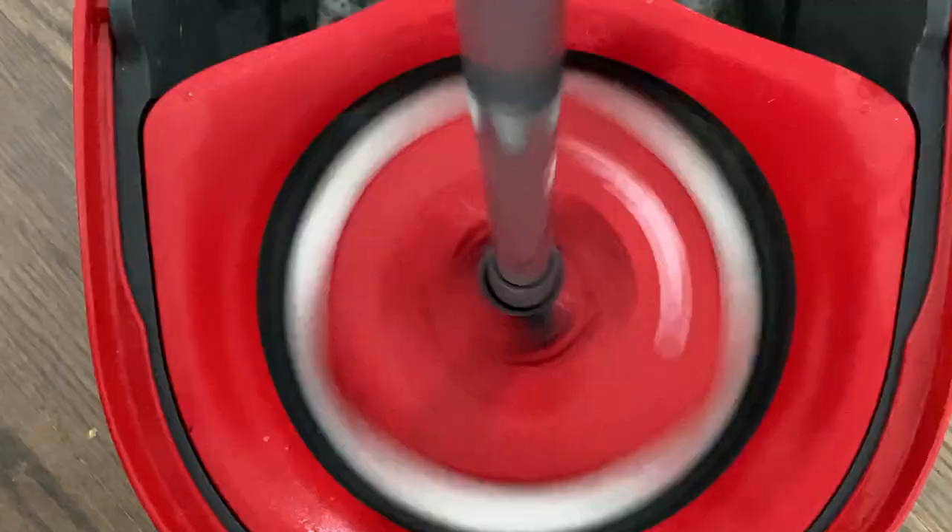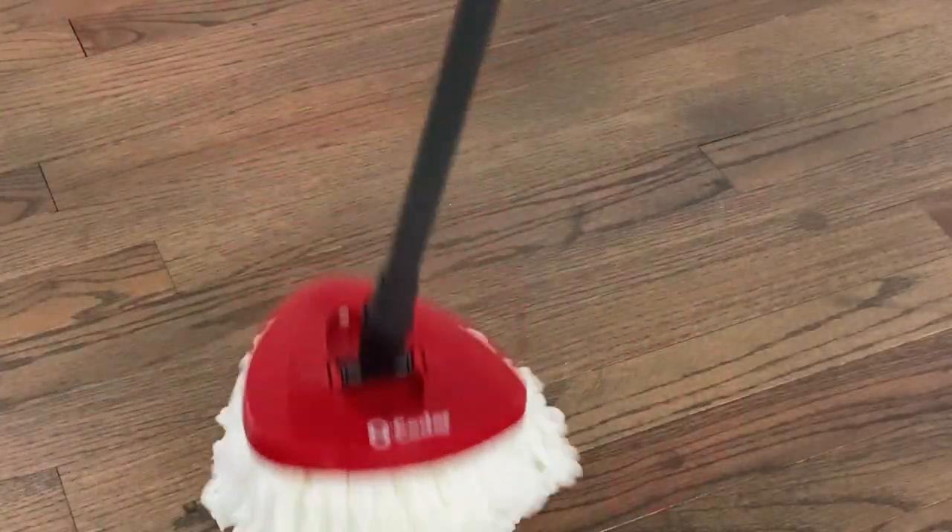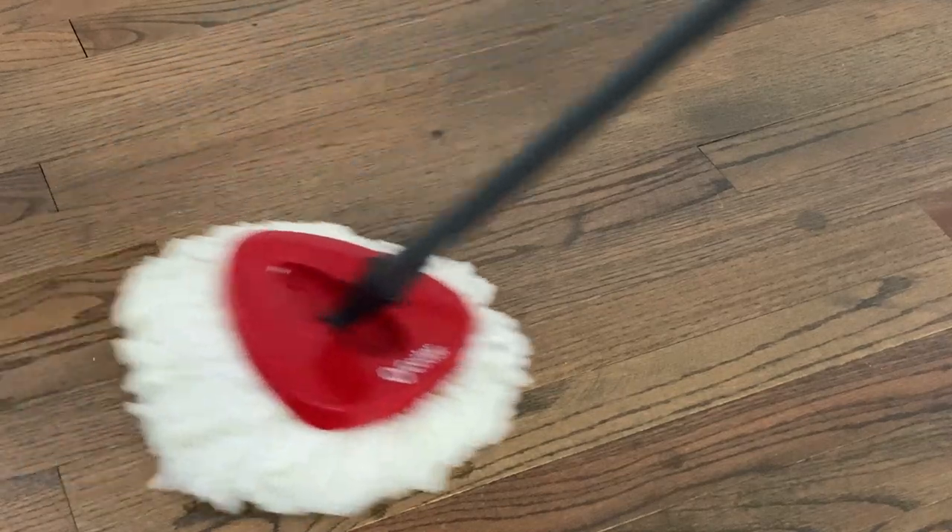Can I say this is one of those TikTok made me buy it moments, and I do not regret it. This is the best system ever — super easy to use and you do not have to get your hands wet, which is a bonus for me.